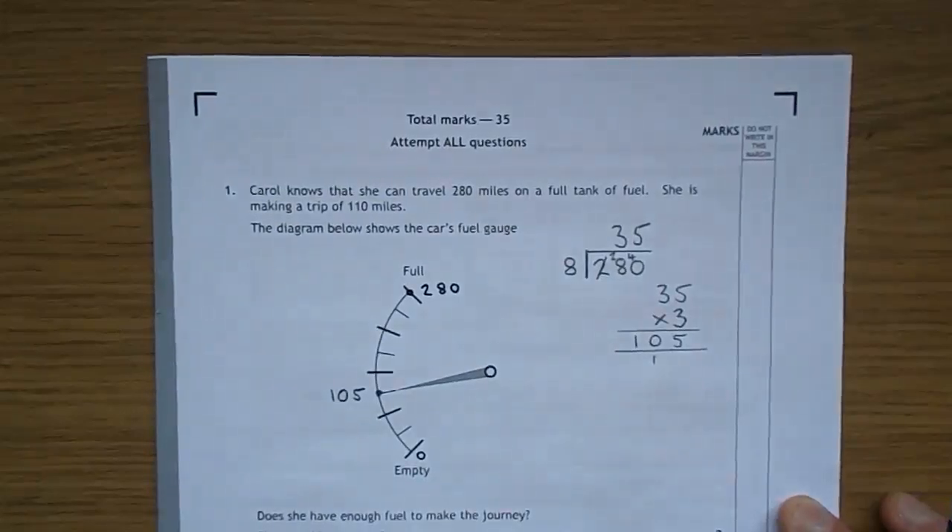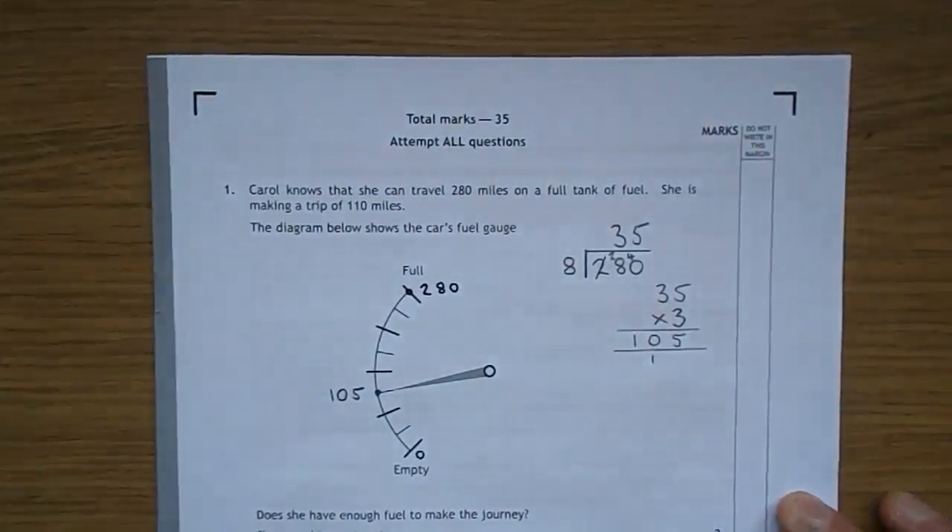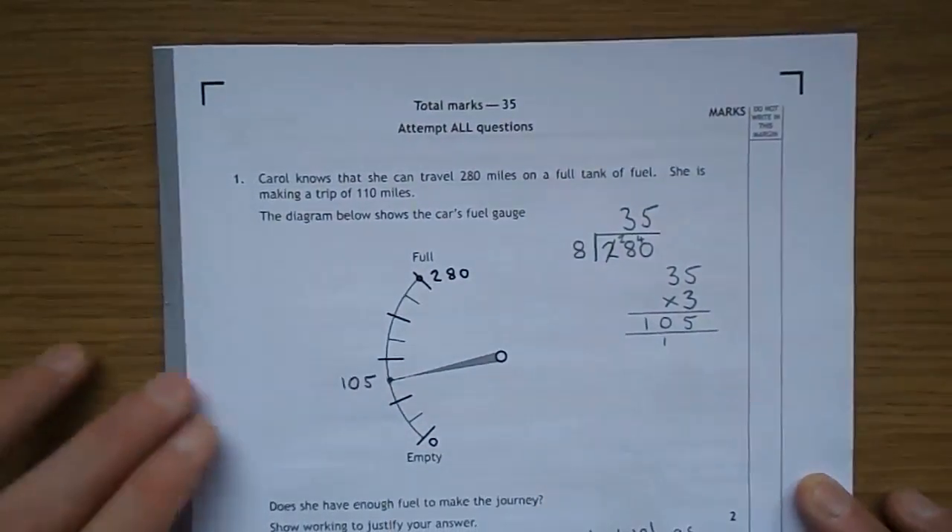Here we have the SQA 2015 National 5 Life Skills Mathematics, and this is Paper 1, Question 1.